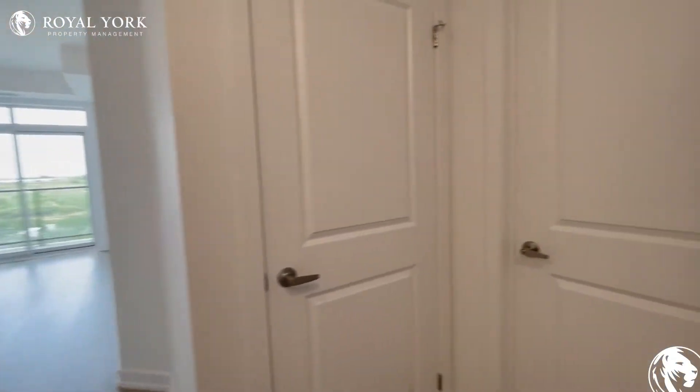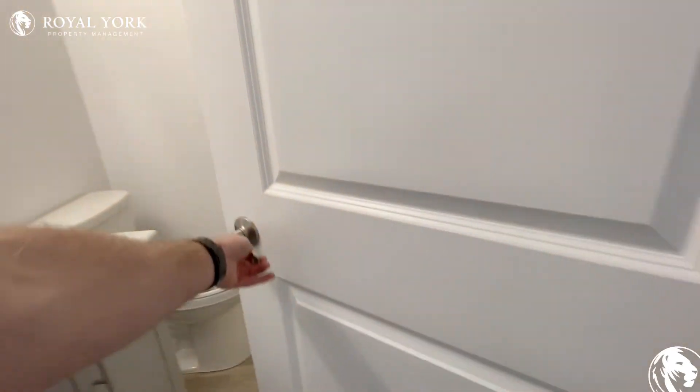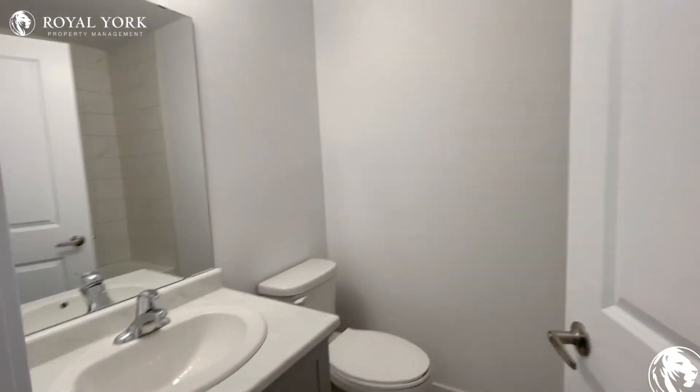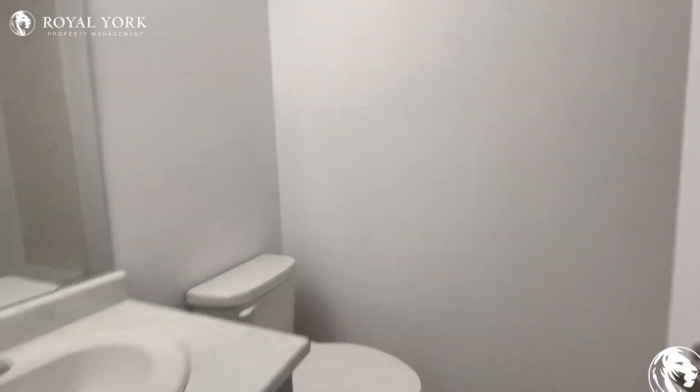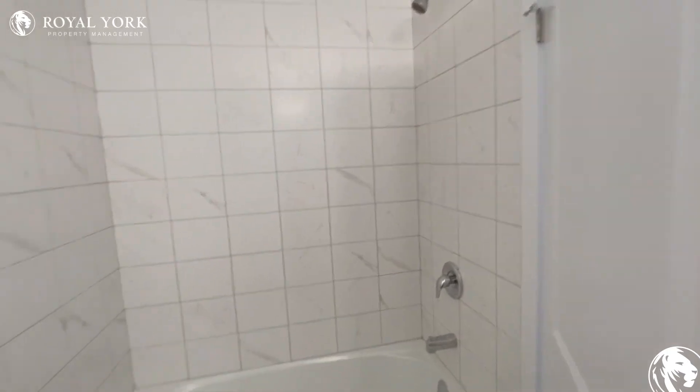Continuing on, right off the hallway we have our washer. Good space here with your mirror — you also have a nice cabinetry space below for storage, and you have your shower head with the bathtub below.